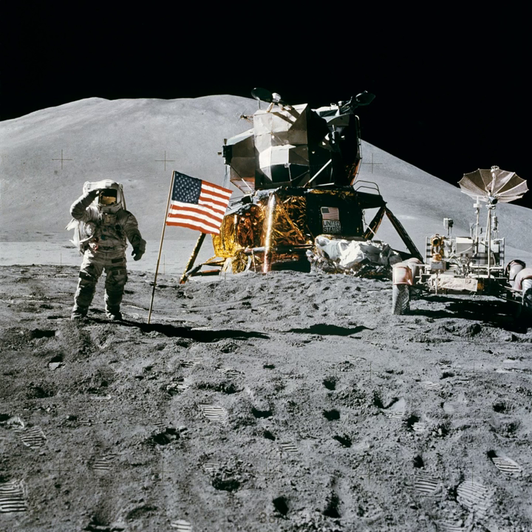Considering himself a serious amateur, Scott came to enjoy field geology. The decision to land at Hadley came in September 1970. The site selection committees had narrowed the field down to two sites — Hadley Rill, a deep channel on the edge of Mare Imbrium close to the Apennine Mountains, or the Crater Marius, near which were a group of low, possibly volcanic domes.